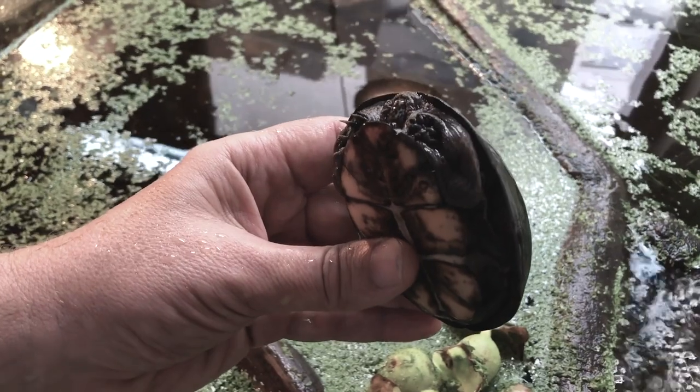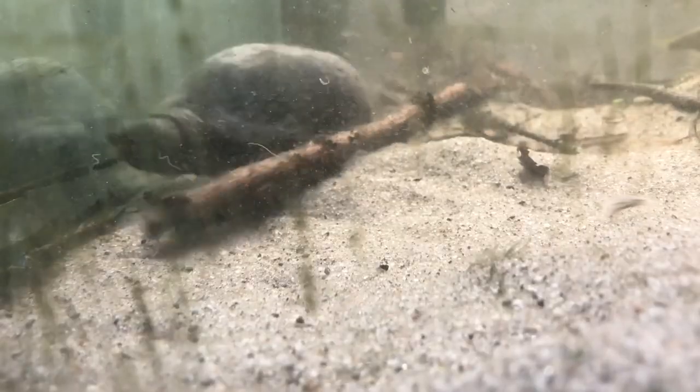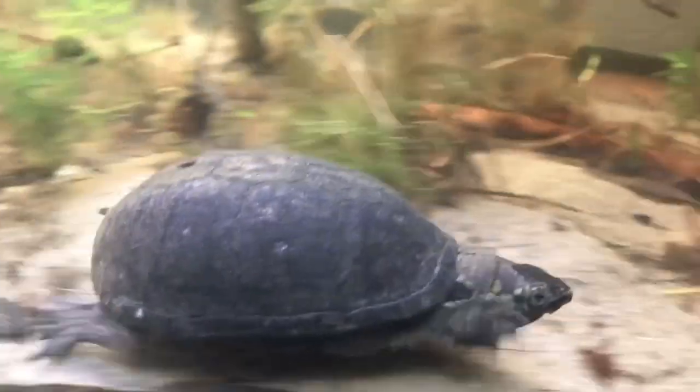When I had first gotten musk turtles and mud turtles, I didn't really know how to keep them. I kept them like other turtles, in a regular freshwater environment with a lot of water and a lot of light. But these turtles never seemed to be happy — they seemed to be the least satisfied, and I couldn't figure out what was wrong.